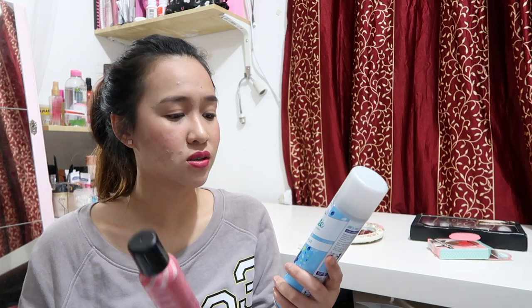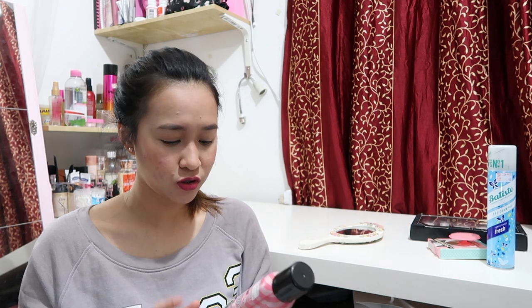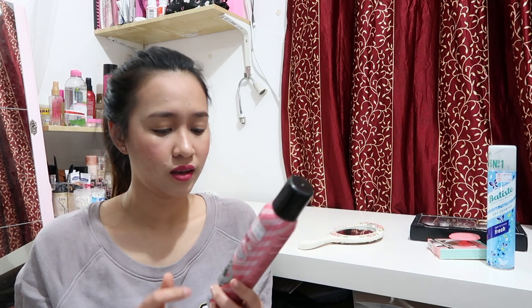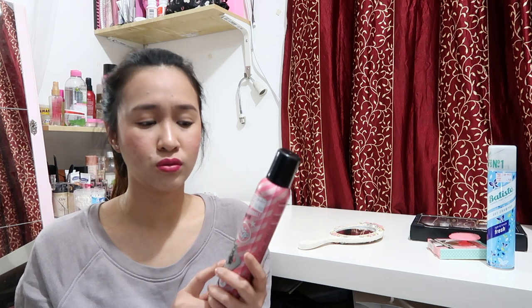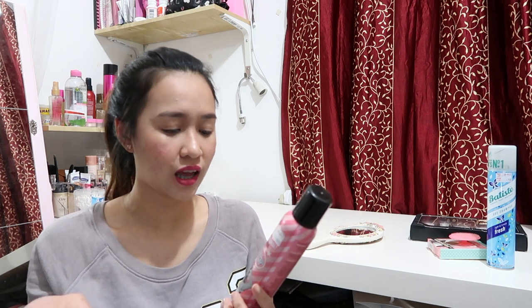So I got two dry shampoos. One is from Batiste — the regular price is 2.5 KD, and the scent is light and breezy. I usually wash my hair every other day just to prevent it from drying out even more. Then another dry shampoo is from Soap and Glory. I've used this a couple of times now and it's really good. It removes the oily look, makes your hair look freshly washed, and smells really good.